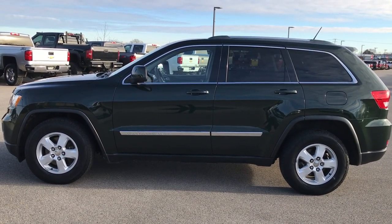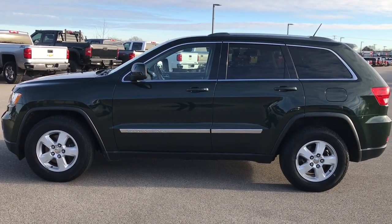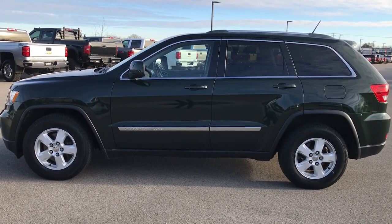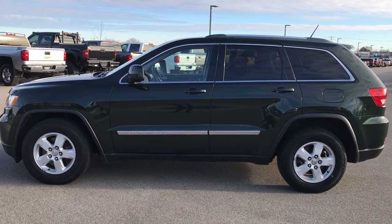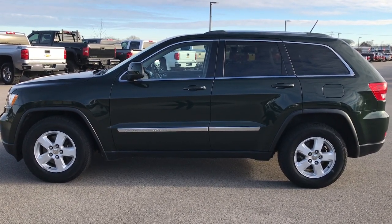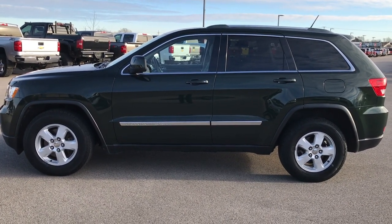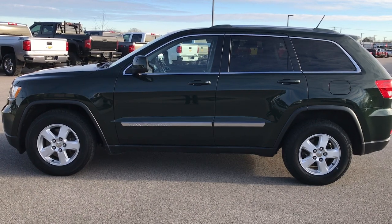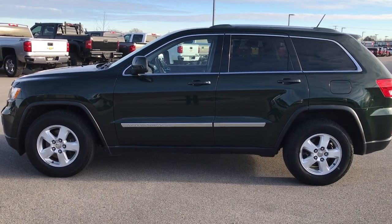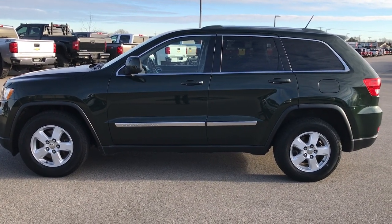Thank you so much for checking out the vehicle. If you like it and want to make it yours, give us a call right now at 920-921-0850 and ask for one of our sales associates. Again, that number is 920-921-0850. If you want to check out more videos, go to youtube.com/summitauto. Remember to like, subscribe, and share. You'll see a link to subscribe to our YouTube channel on your left, a link to more used inventory videos on your right, and a link to this Jeep on our website at the bottom. We really look forward to helping you with this super clean 2011 Jeep Grand Cherokee Laredo.